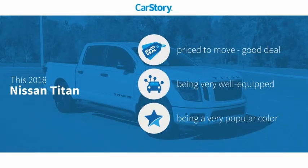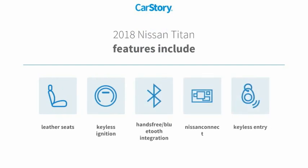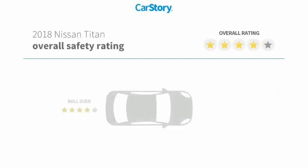CarStory research indicates this vehicle as being priced below the average market price, loaded with features. Features also include keyless entry, keyless ignition, leather seats, and hands-free Bluetooth integration with these ratings.